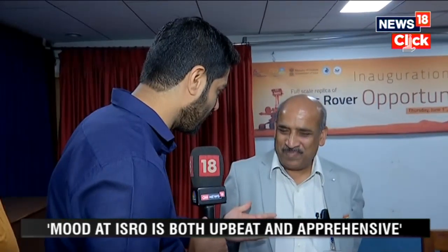Obviously the next focus would be Gaganyaan — a lot of work happening behind the scenes. It's something ISRO is putting a lot of effort into and needs a lot of work. Any update on where it stands today? Gaganyaan is very intense with a lot of new developments and activities to take place. Many developments and tests are happening for Gaganyaan which are not yet visible to the public.